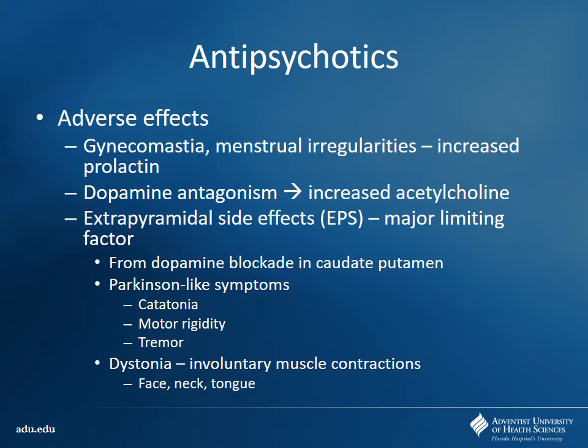One of the problems with blocking dopamine in the brain is you end up having increases in other types of neurotransmitters and hormones. Prolactin ends up getting increased when you have dopamine receptor blockade — this is why you can see gynecomastia and menstrual irregularities. Also, by decreasing dopamine activity, you increase amounts of acetylcholine being released, which affects skeletal muscle tissue. The dopamine is still being produced and released from neurons — we're blocking those receptors, just blocking dopamine from making it to its site of action.